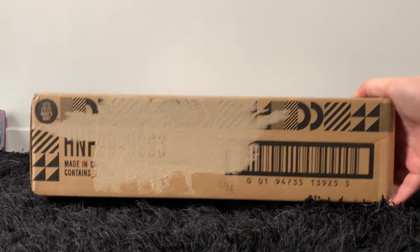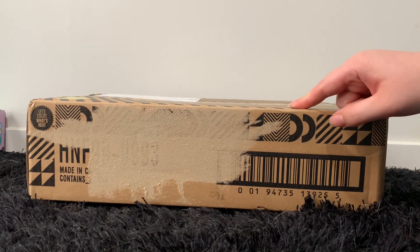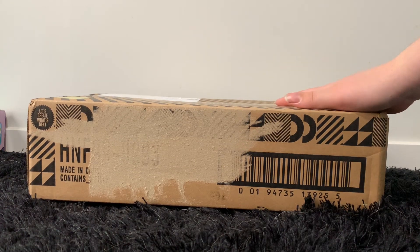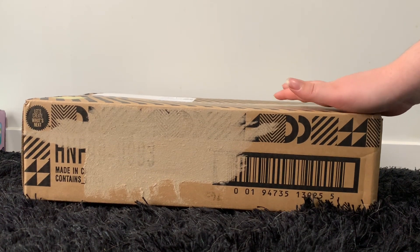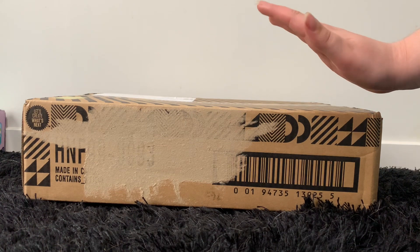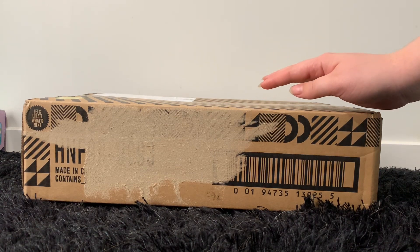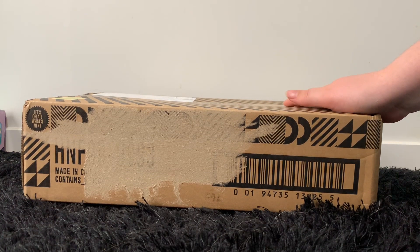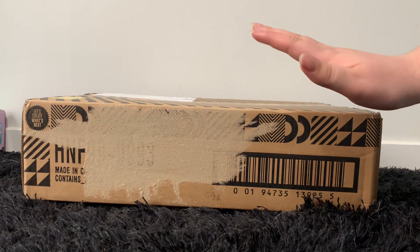I did not think whatsoever that I was going to get these dolls. I got onto the website 20 minutes before the drop and sat there and waited with my mum. I got into the queue and it said three minutes waiting. I thought I had no chance in hell of getting these dolls — these were gonna sell out faster than that. But it went down quite fast and I don't think I even waited three minutes before it let me through and I bought them.